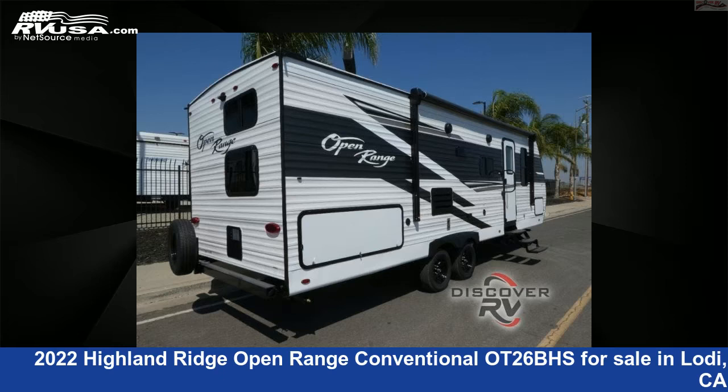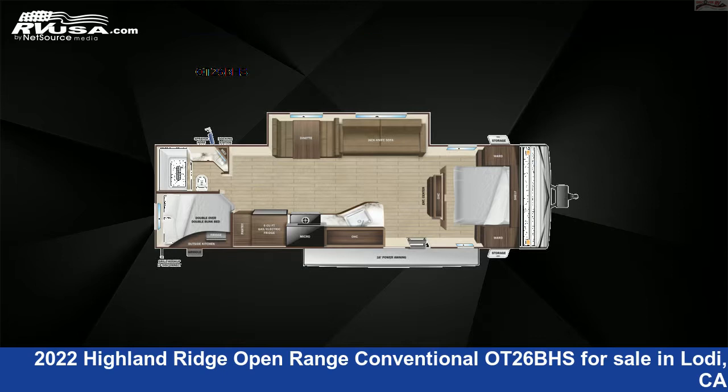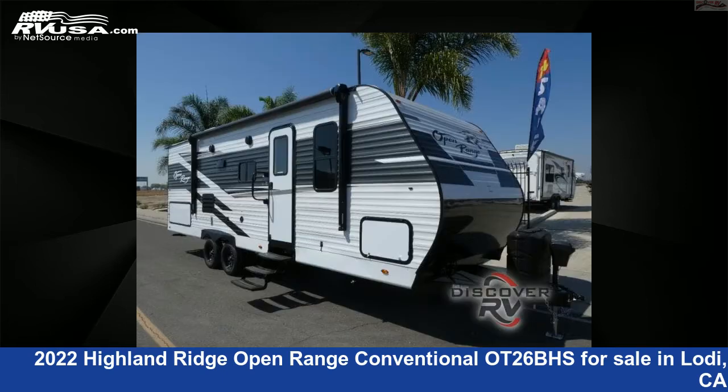This 2022 Highland Ridge Open Range Conventional OT26BHS is a travel trailer RV. It is located in Lodi, California 95242 and is offered for sale by Discover RV.